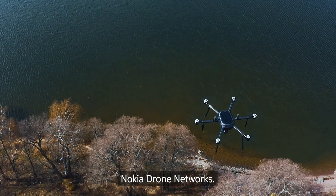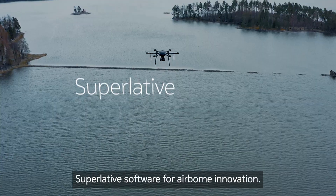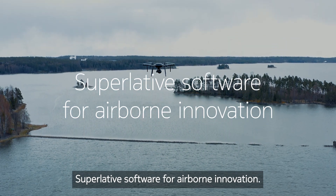Nokia Drone Networks. Superlative software for airborne innovation.